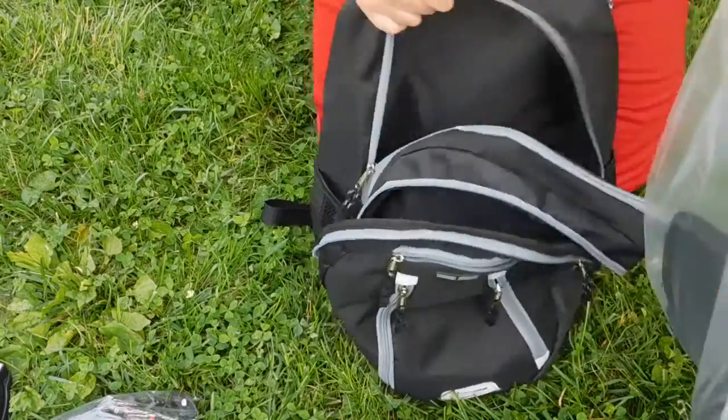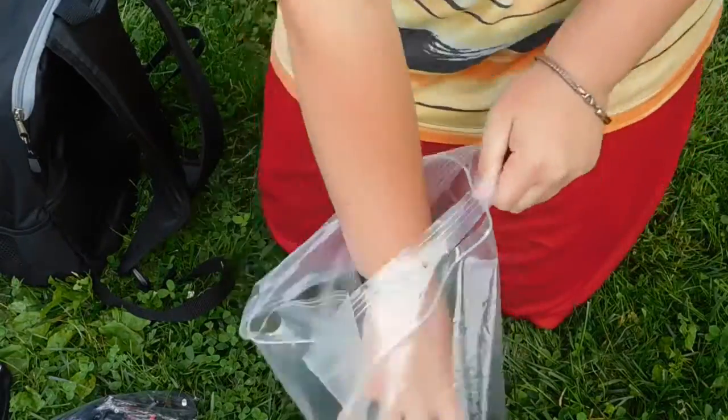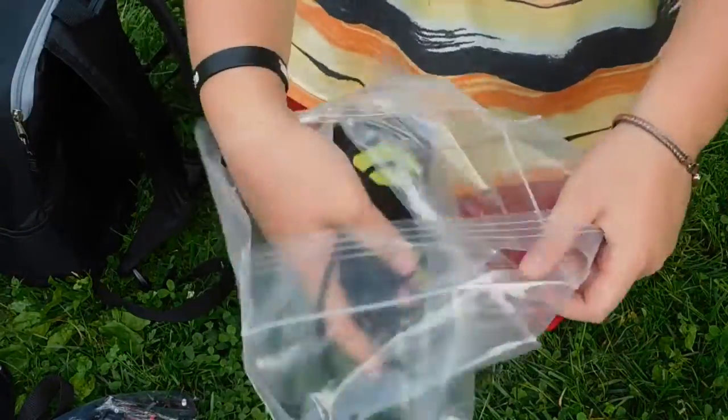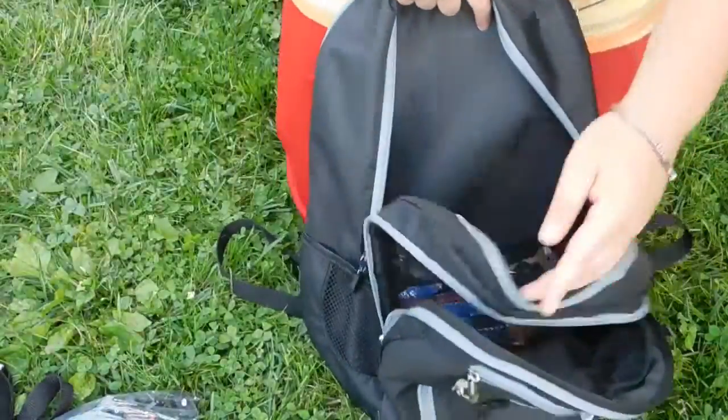Then we have my other camera bag — this is the bag for the big camera. This is where the big camera would reside in its protective case, along with the iPod I use for some footage near the water because it's more resilient. Those two little things stay in there.